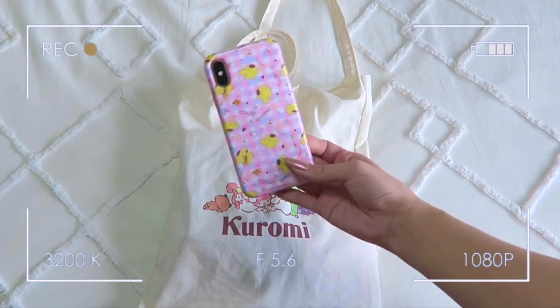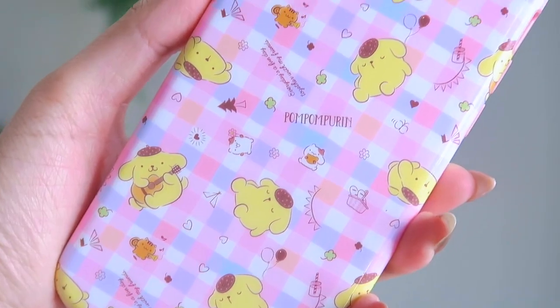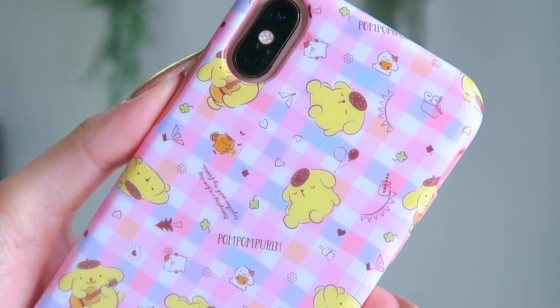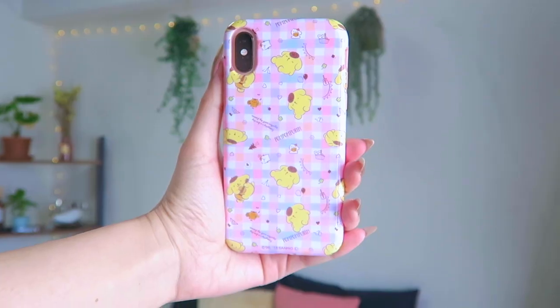I have the iPhone XS, which I also got secondhand, and my case is also secondhand. This is a Pom Pom Purin gingham case that I got off Mercari for only about 300 yen.